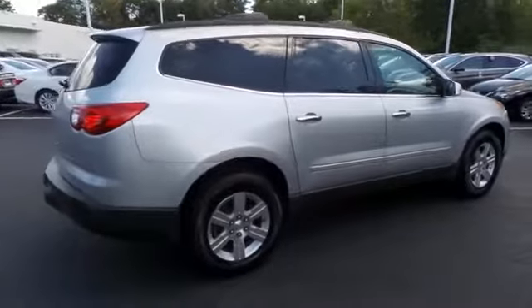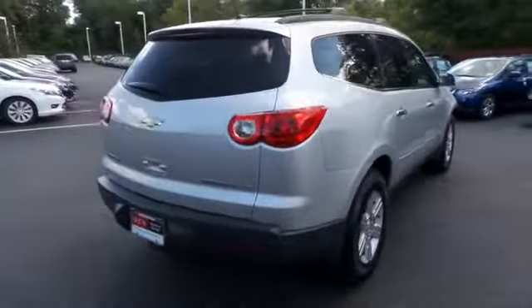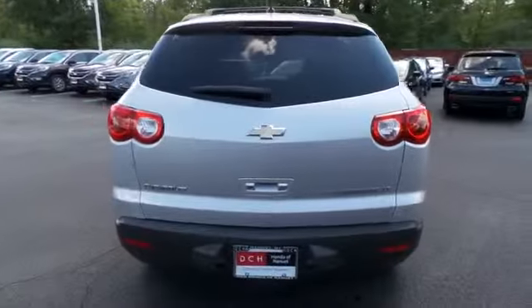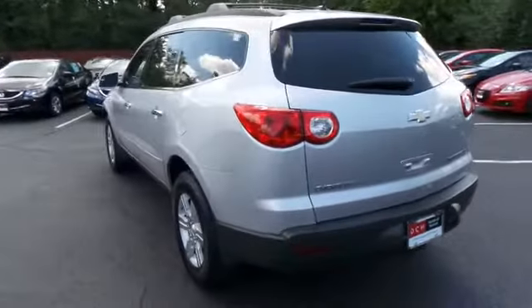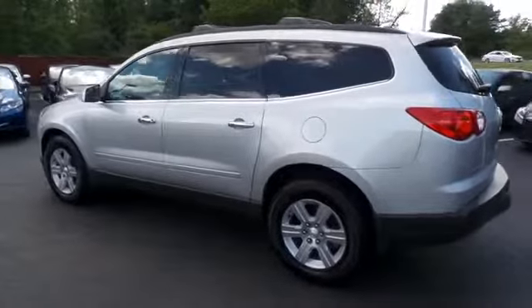Safety features include ABS brakes, four-wheel disc brakes, traction control, and front side and overhead airbags. This beautiful Traverse has just arrived at Honda of Nanuet. It only has 89,000 miles and it's backed by a 90-day unlimited mileage powertrain warranty.